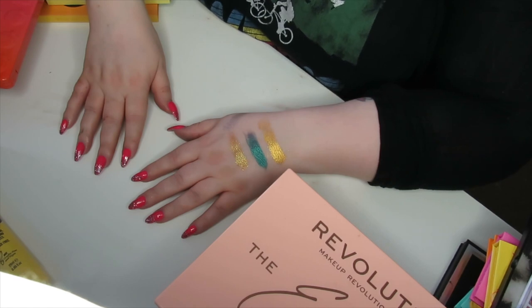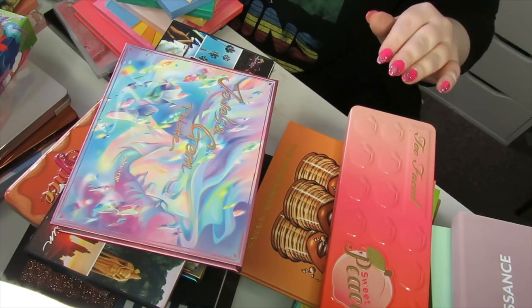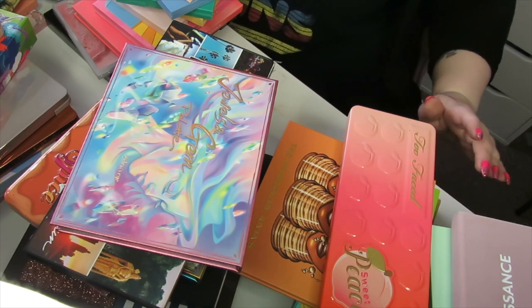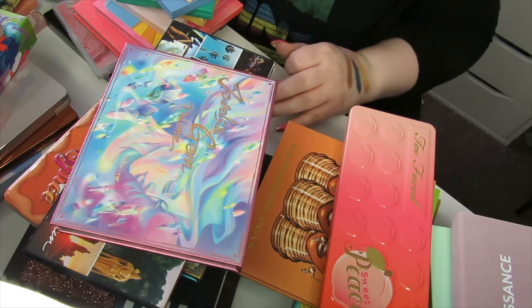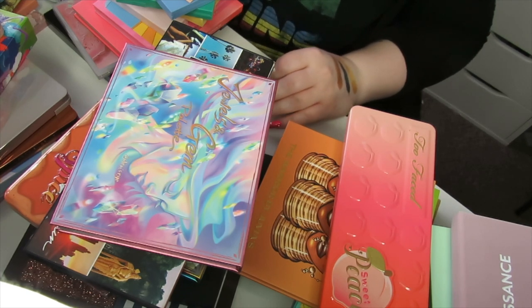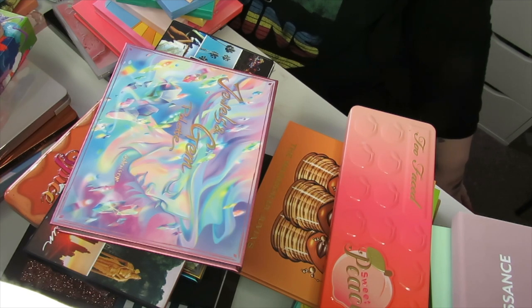Right, now I have gone through all my palettes. I'm going to go away and count how many I've decluttered and how many I've kept, and I'll come back. I have come back with some numbers — I have decluttered 67 and kept 93. I'm pretty impressed with myself because I didn't think I was going to declutter that much — maybe 20 or something — so to declutter nearly 70 palettes is a big thing for me.